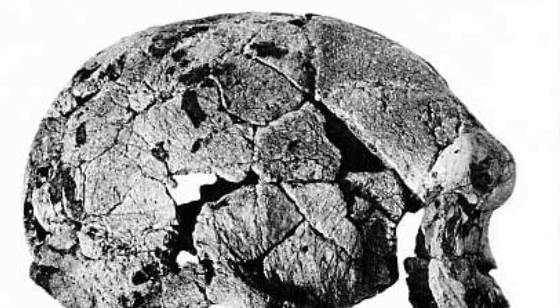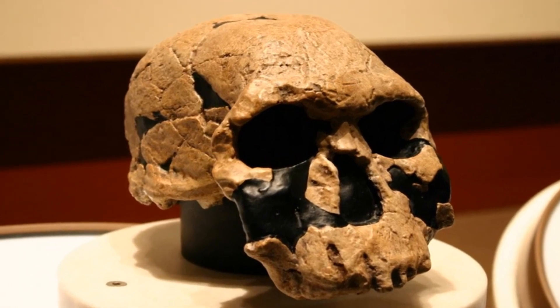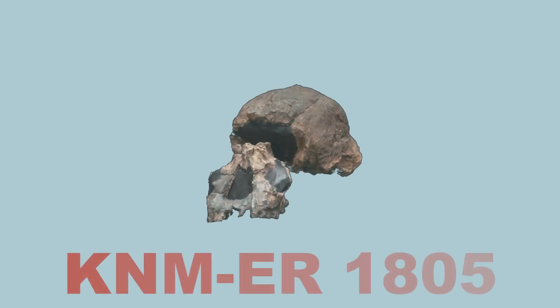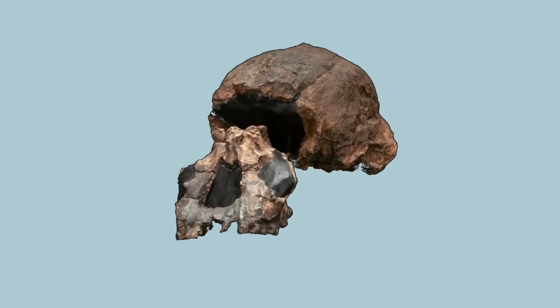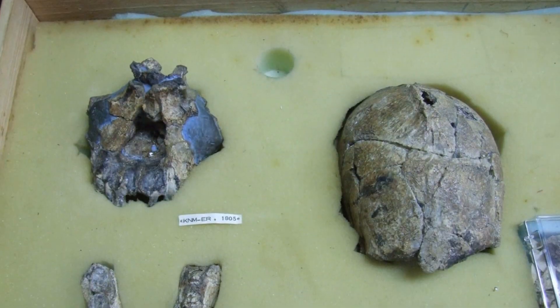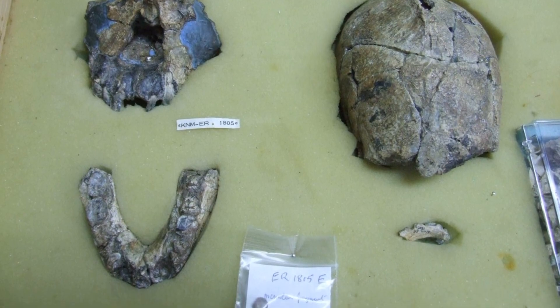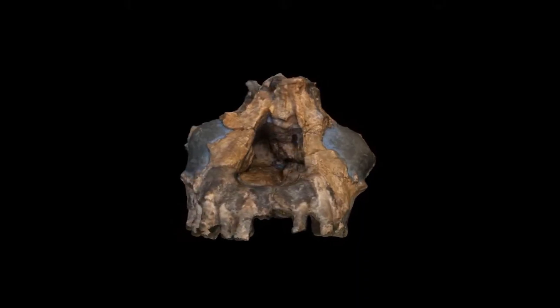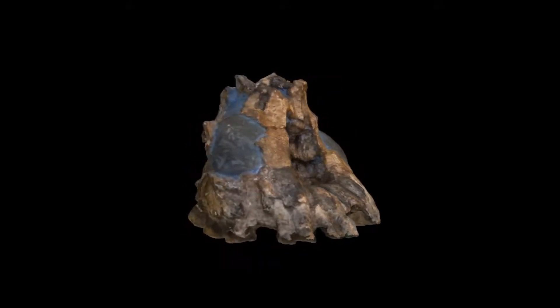KNM-ER 1470, discovered in 1972 at Koobi Fora, Kenya, is a nearly complete cranium that exhibits a mix of Homo habilis and Homo erectus characteristics, and is one of the most significant Homo habilis specimens found. A related find from 1973 at Koobi Fora includes cranial fragments and dental remains, shaping our understanding of Homo habilis variation and taxonomy.